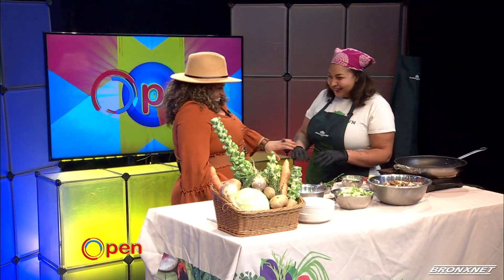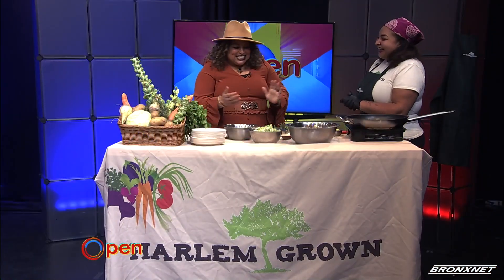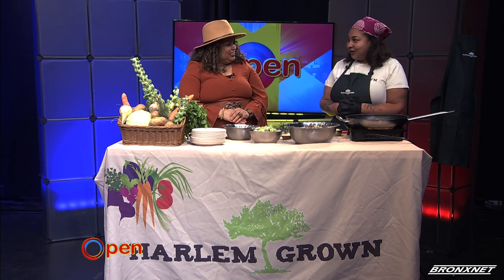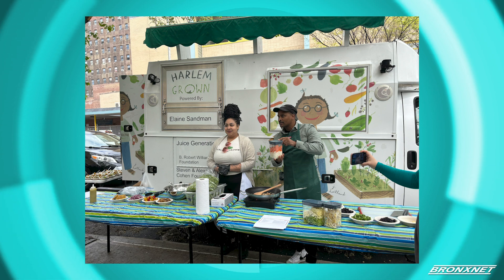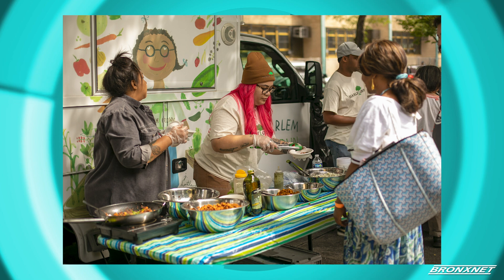Hi, how are you? It's such a pleasure to meet you. So how long have you been doing this? I've actually only been doing this for two years in this capacity at Harlem Grown, but I've been in the industry for over 17 years. Cooking is my life and my passion. Now I get to take my truck, which is called the MTK — the mobile teaching kitchen — and go anywhere and cook at any place.